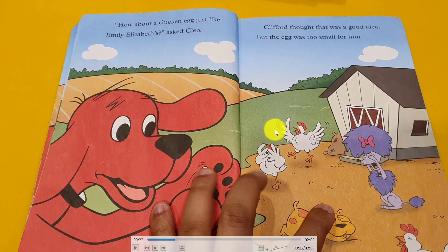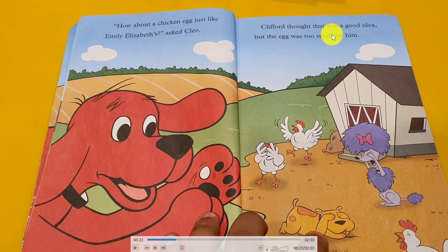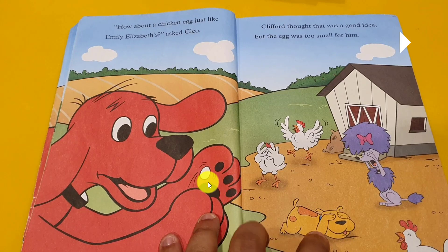Clifford found a chicken egg. What about a chicken egg? Emily asked. Hmm, it's very small. Clifford thought that was a good idea, but the egg was too small for him. Here's the egg. And Clifford said, oh, it's very small for me. Very small. And they all laughing — oh, very small. See his hand is big and the egg is very small. Cannot do it.